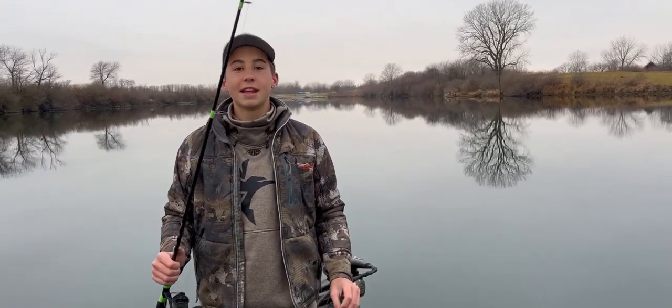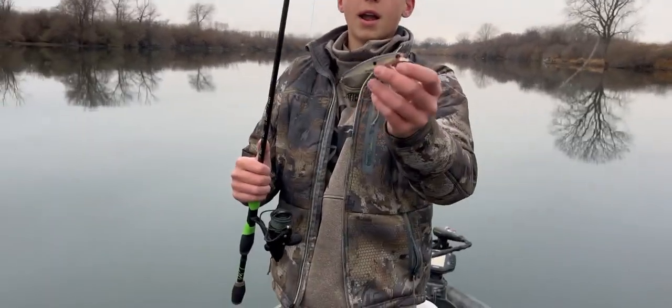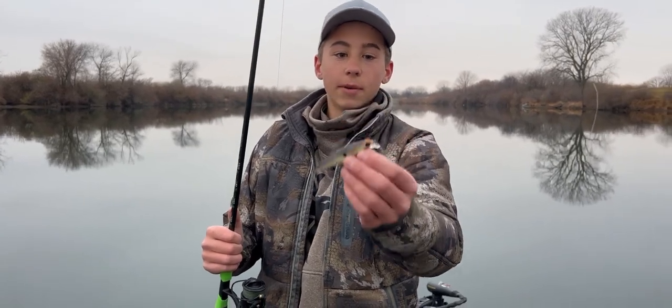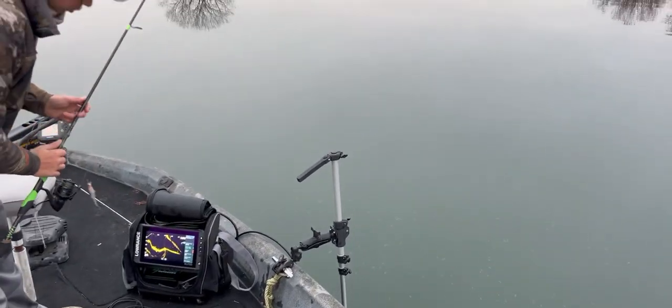We're here at the Giant Goose Ranch today. It is December 10th. The water temp is 38 degrees. Today I'm throwing this Guggen Squad Jerkbait Scout Mini in a shad color. We've got super clear water conditions. We've got the Low Ranch Active Target set up looking at the shoreline.